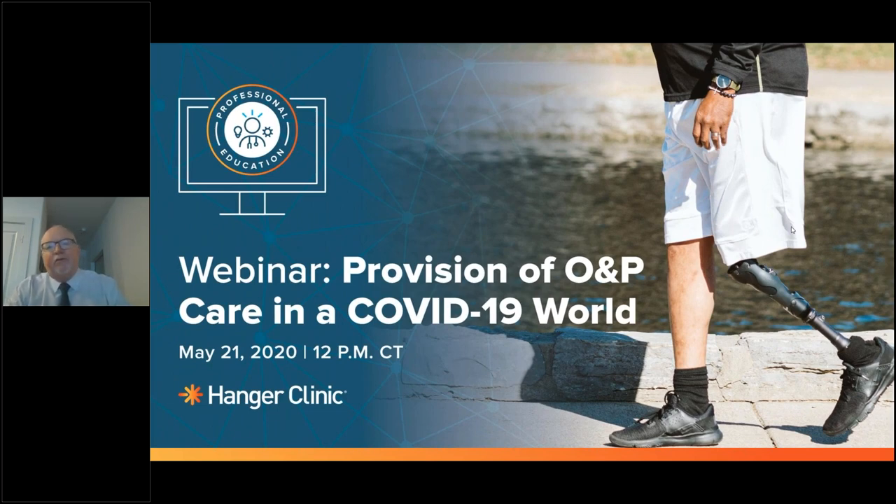Thank you, Lily, and good afternoon everyone. It is a distinct pleasure to welcome each and every one of you to today's webinar. We have close to 800 colleagues from across the nation's O&P community on this call this afternoon. And I think that epitomizes that COVID-19 has rapidly become the defining global health crisis of our generation. COVID-19 has impacted every aspect of the healthcare ecosystem, dramatically affecting the availability of resources to treat patients, as well as impacting the health, wellbeing, and safety of all healthcare providers, including those directly involved in providing orthotic and prosthetic care.